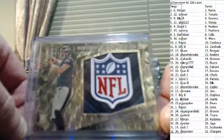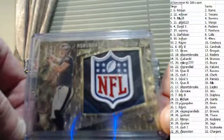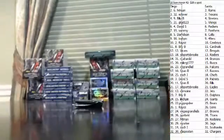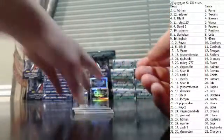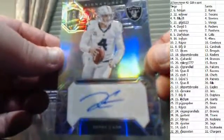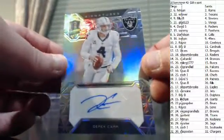I also pulled this golden ticket out of Contenders — this is crazy. I'm putting that on Facebook, Royce. Aaron Rodgers, numbered to 99. You got a Derek Carr Vet Auto in the same box as the Wentz — that's pretty badass. 12 of 49 on the Derek Carr Vet Auto.